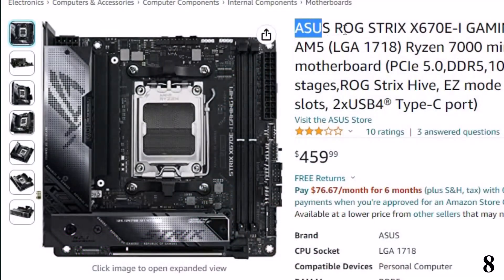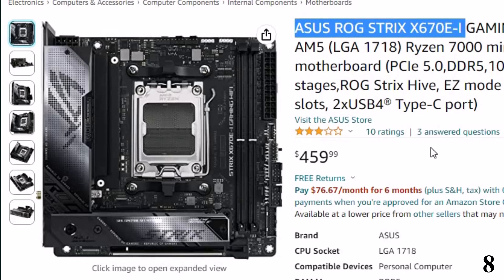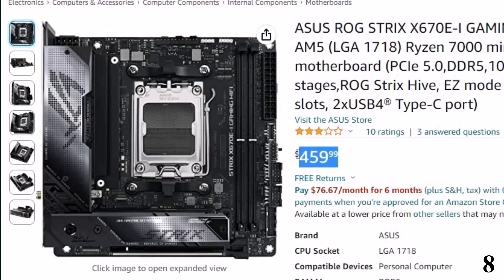Number 8: Asus ROG Strix X670EI. Now you can get it at around $460.